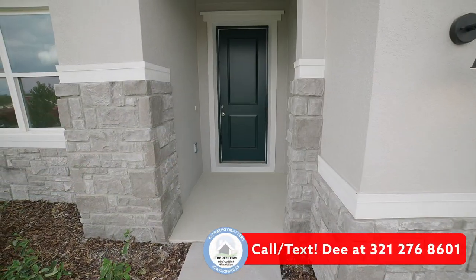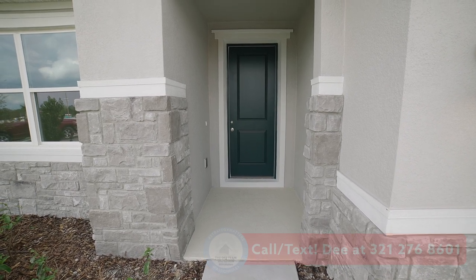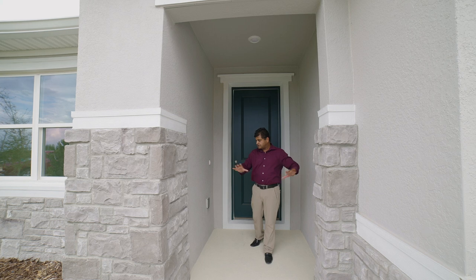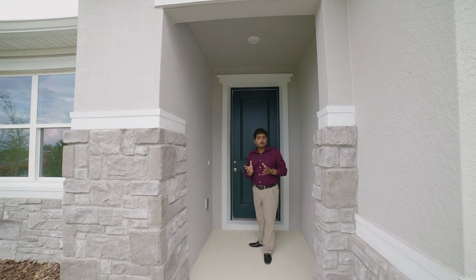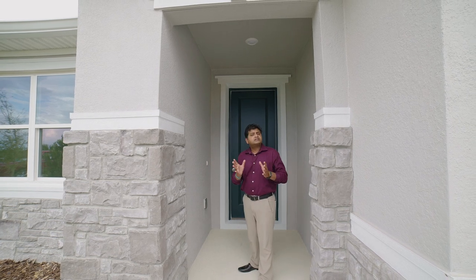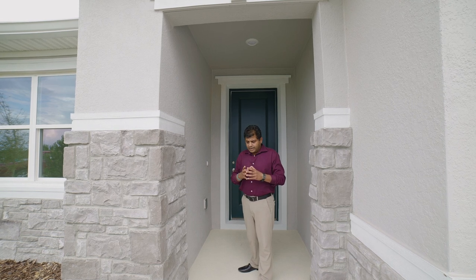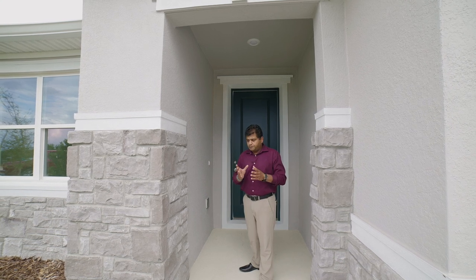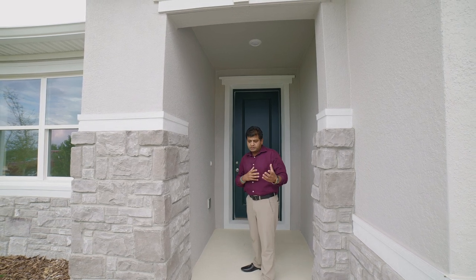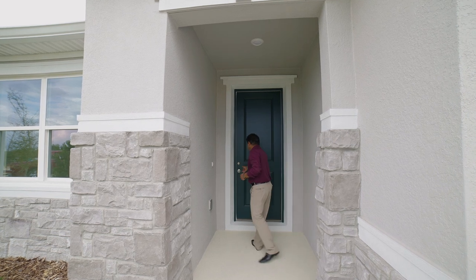As you walk in, you have this little entrance area — they have their models where it's kind of a long entryway, and for this specific model, that's what they have. This is not a decorated model; it's a vacant model. This house is actually about 95% done — they still have to finish a few things. It's getting harder to find decorated models, so this is a great opportunity to see one with this builder.